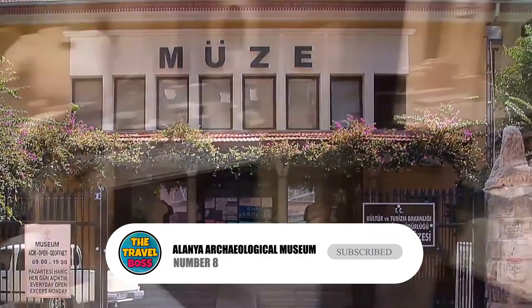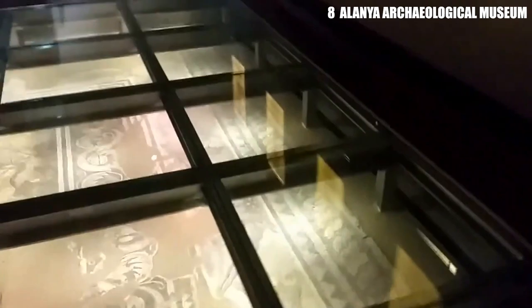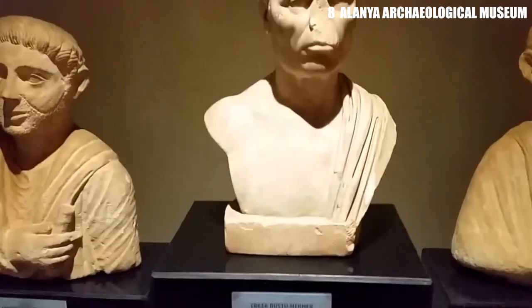Number 8: Alania Archaeological Museum. In the past, there were a lot of cities in the area known as Pamphylia. Many of these cities are now interesting archaeological sites, so if you're on the Turkish Riviera, it's always a good idea to stop by an archaeological museum. Alania is known for a bronze statue of Hercules that is just over half a meter tall and dates from the 2nd century CE.